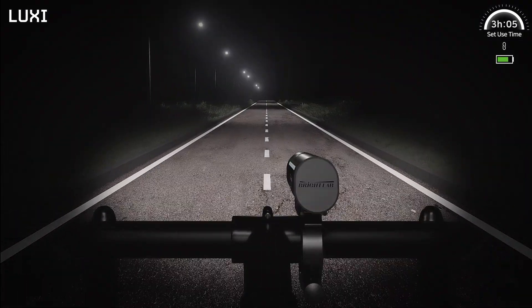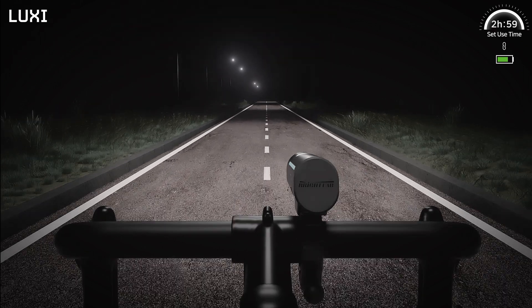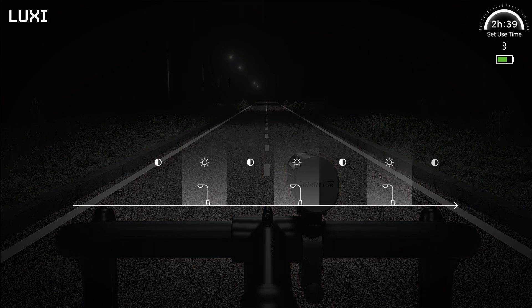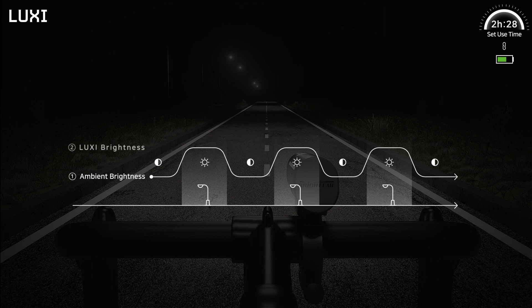Luxi analyzes the brightness of the road ahead and adjusts itself to the optimal light intensity accordingly for maximum battery efficiency. Luxi automatically compensates for lighting deficiencies so you can enjoy riding in comfort and safety, as the brightness ahead remains constant from your point of view.